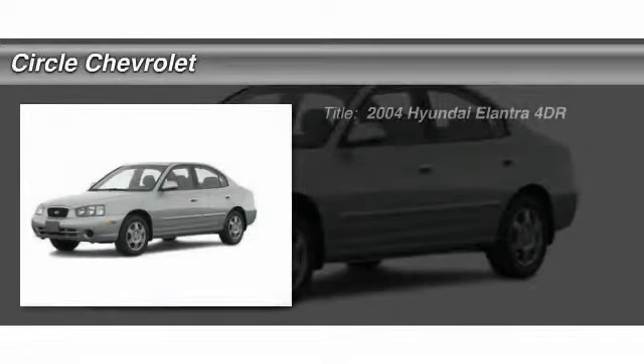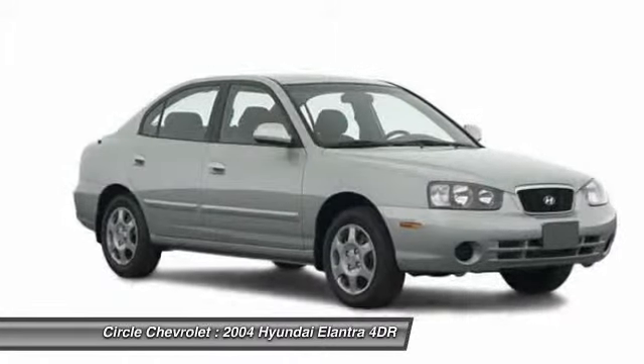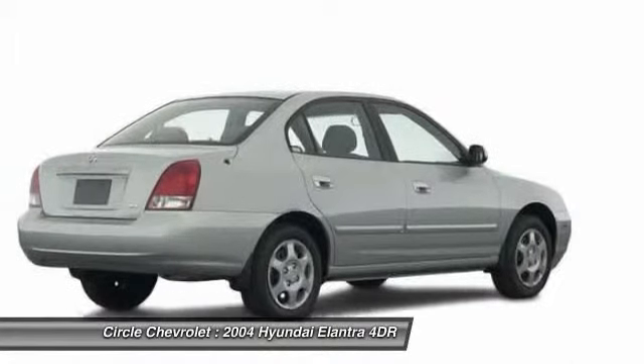The 2004 Hyundai Elantra. The Elantra boasts the most interior room in its class and gets an exceptional 35 miles per gallon. With its luxurious standard features, the Elantra is an easy choice.